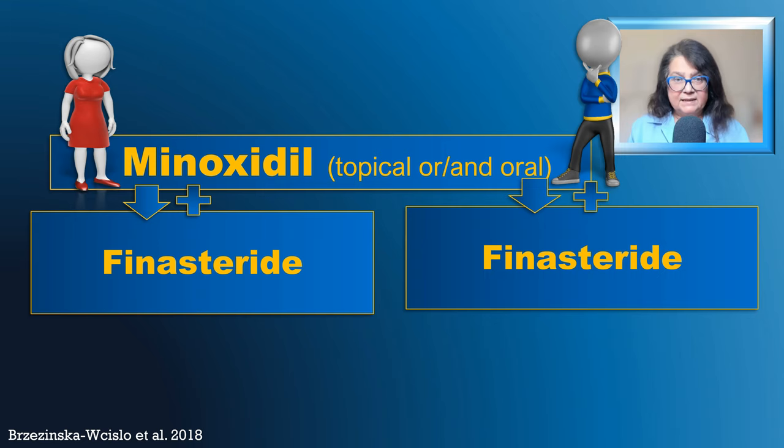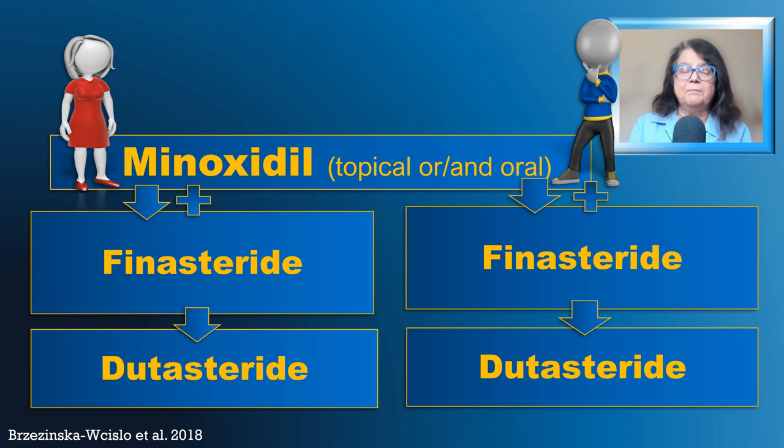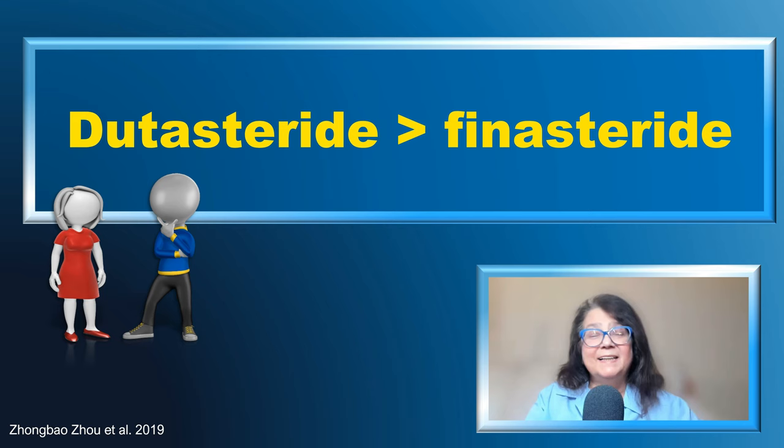If this is not effective, I will then start dutasteride — switching from finasteride to dutasteride. I know that some experts prefer to start with dutasteride, and I will explain their point of view. I am quite happy that I was the co-author of the first ever publication to show clinical efficacy of dutasteride in androgenic alopecia in a woman. In general, dutasteride is more effective compared to finasteride because it inhibits all three isoforms of 5-alpha reductase.